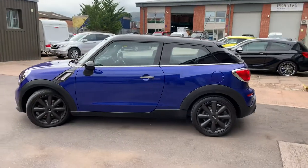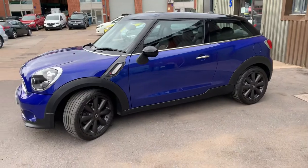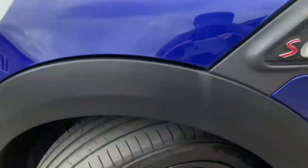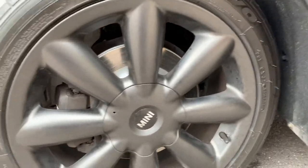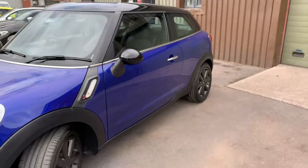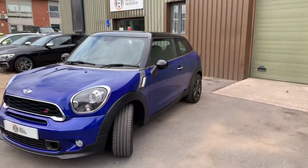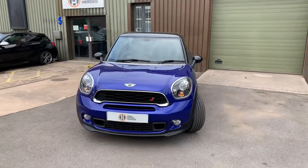As part of our preparation process, we have replaced all four brake discs and pads, resulting in an advisory-free MOT. All four tyres also have a good amount of tread left on them. We've also completed our standard 93-point pre-delivery inspection.